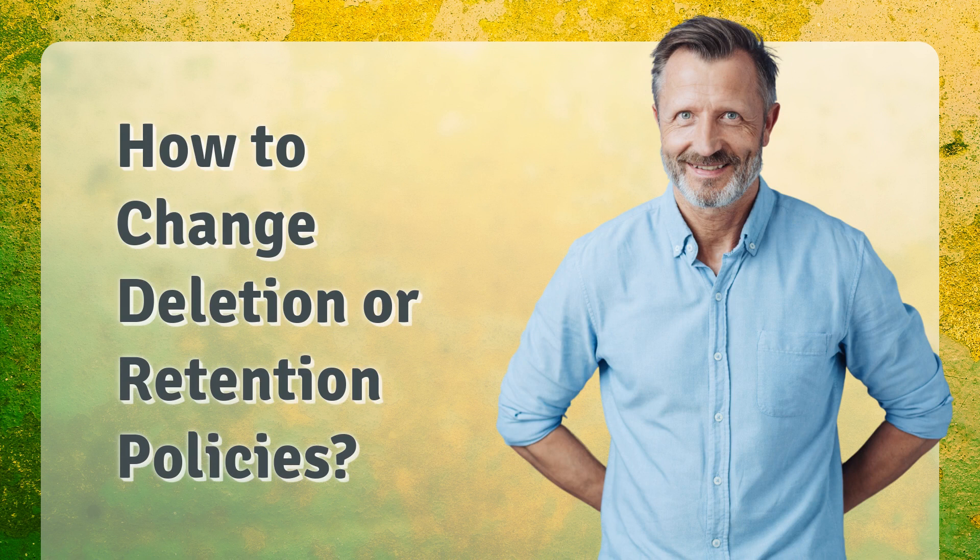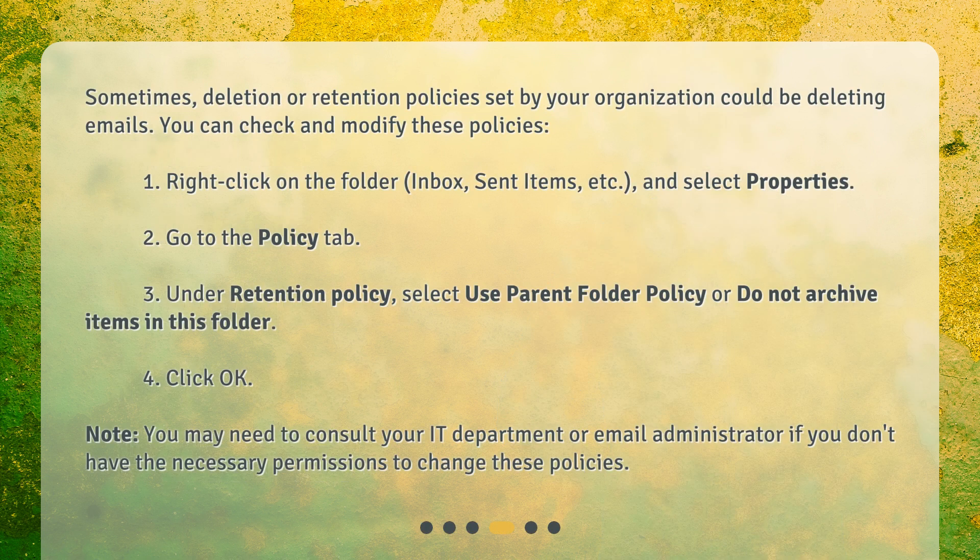How to change deletion or retention policies? Sometimes, deletion or retention policies set by your organization could be deleting emails. You can check and modify these policies. 1. Right-click on the folder — Inbox, Sent Items, etc. — and select Properties. 2. Go to the Policy tab. 3. Under Retention Policy, select 'Use Parent Folder Policy' or 'Do Not Archive Items in this folder.' 4. Click OK.